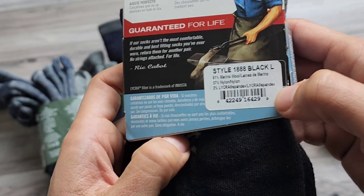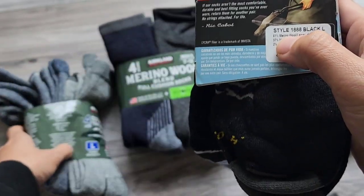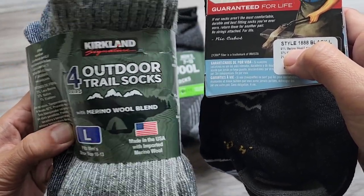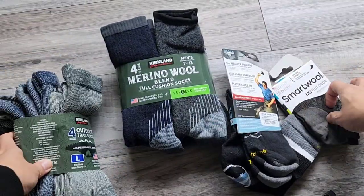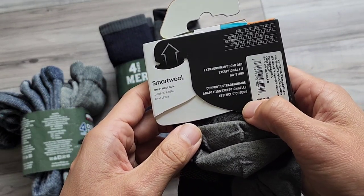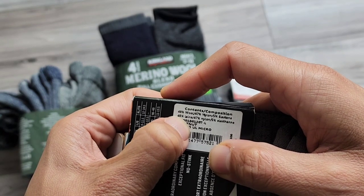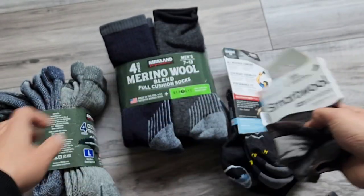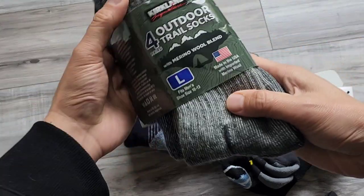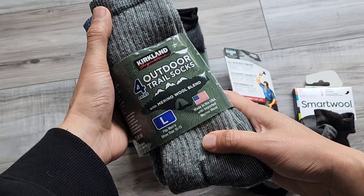The Darn Tough socks are 61% wool, so the Costco trail socks actually have a higher wool content. Looking at SmartWool, these are also a blend — 48% wool. Now as great as these trail socks are, they're designed for trails, so for office wear they don't work as well.